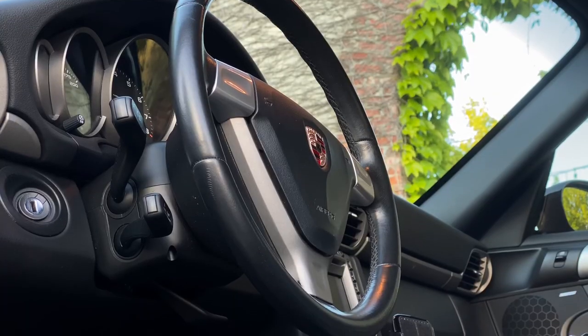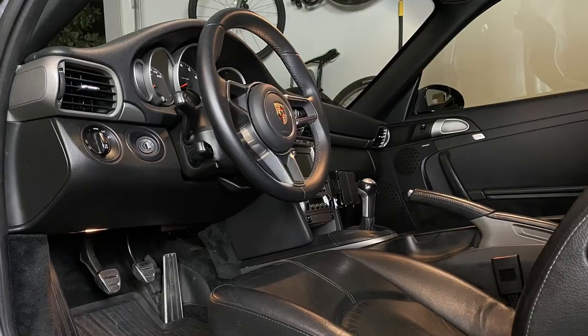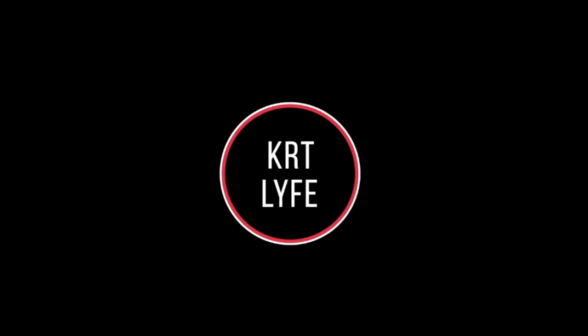What is going on YouTube, we are KRT Life — like, subscribe, comment and everything else in between. Happy Juneteenth to all my brothers and sisters out there. Today is a very special day, and not just because it's Juneteenth — today we are finally changing the steering wheel on the 997.